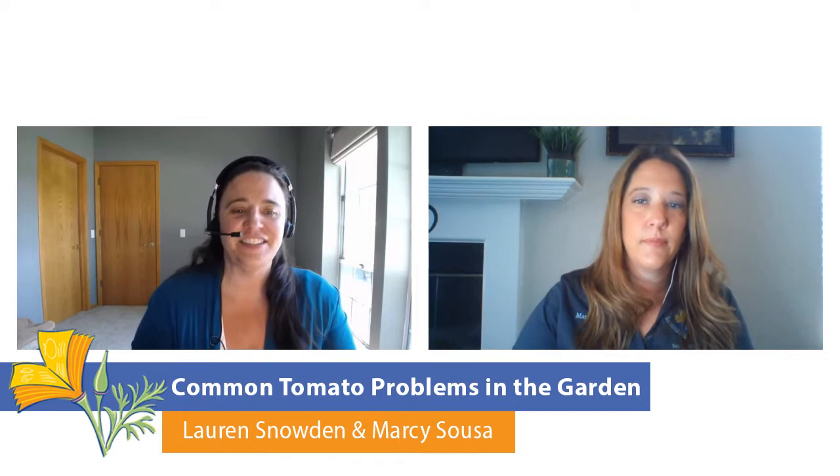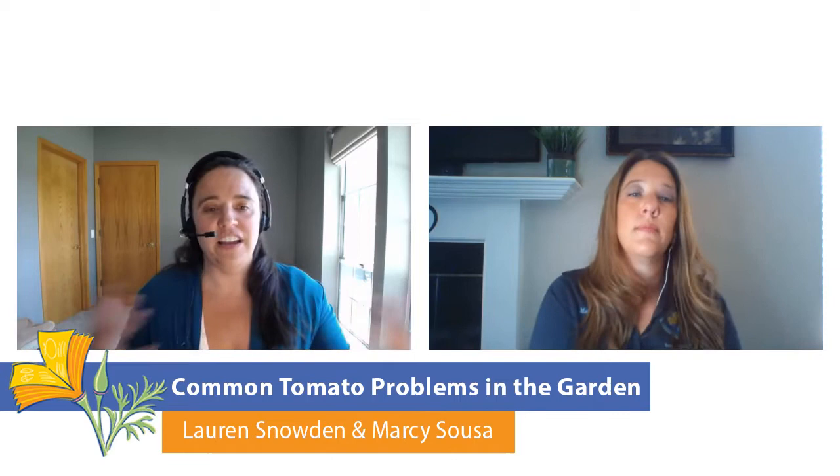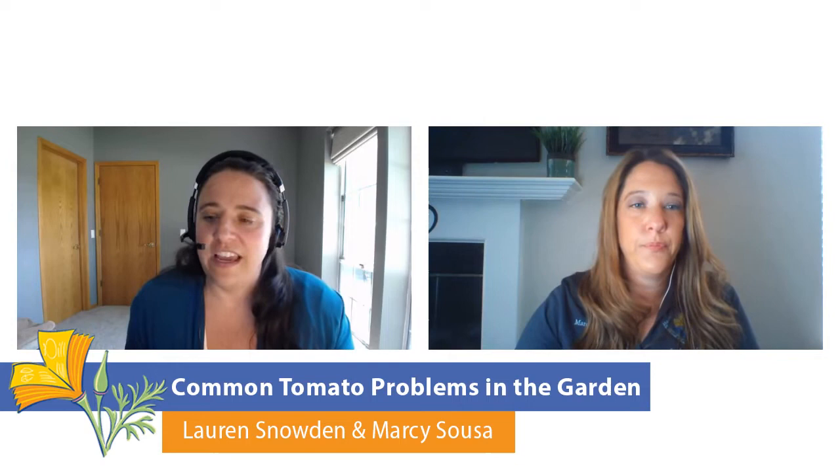It's 12:03. My name is Lauren Snowden. I'm the statewide training coordinator for the UC Master Gardener Program. We are very happy to have with us today Marcy Souza, who is the San Joaquin UC Master Gardener Program coordinator. One of the great things we love about Marcy's group is they're trying to go more online and extend education through the digital format. We asked Marcy to join us today and give us her presentation on common tomato problems in the garden.